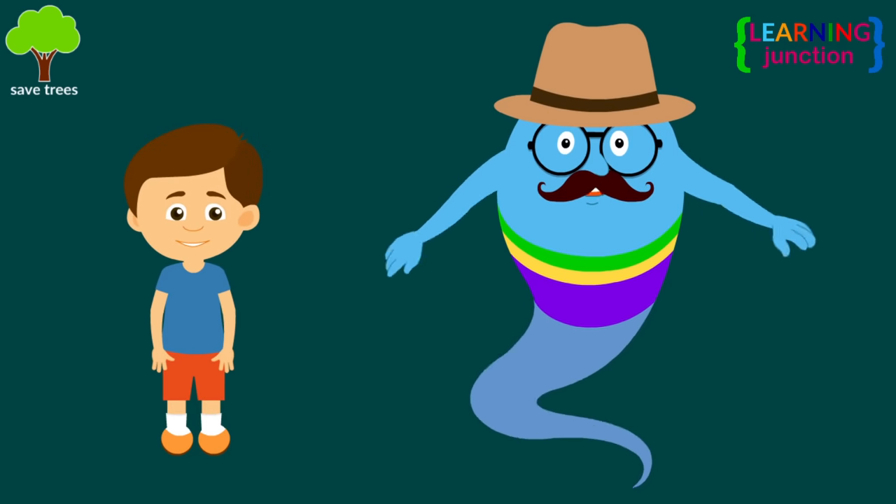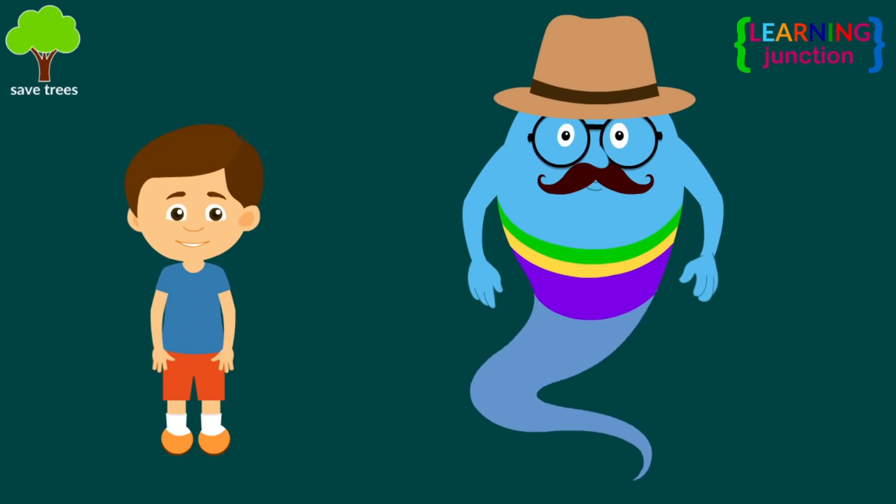Now you know a lot about animal adaptations. Stay tuned for more videos. Bye-bye.